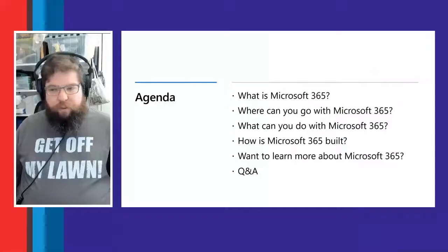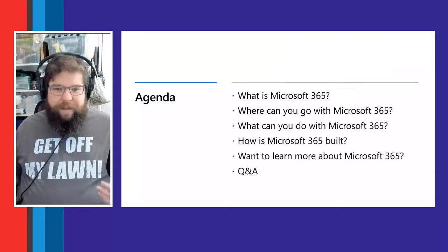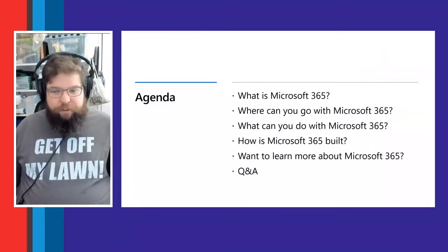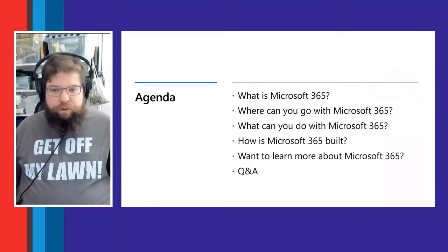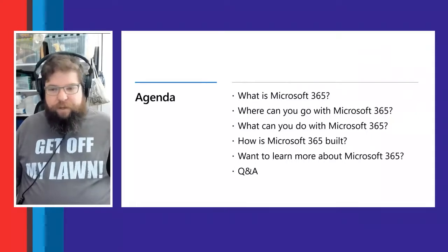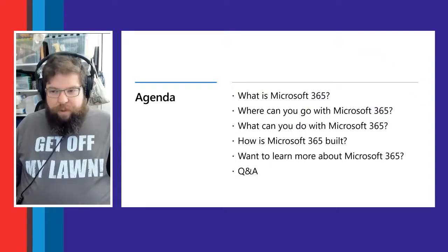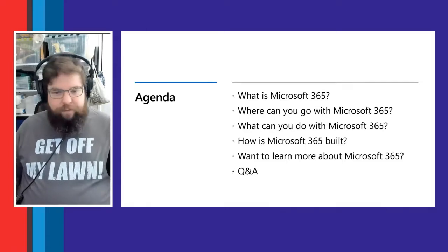Today we'll be getting into generally what is Microsoft 365 — you may have heard of Microsoft 365 or Office 365 before. We'll give you an idea of what's in Microsoft 365 and all you can do with it. We'll talk about what careers are available with Microsoft 365 technologies, role-based paths, how Microsoft 365 is built, and the principles we adhere to regarding security, privacy, and compliance. Then we'll give you resources and wrap up with a quick Q&A.